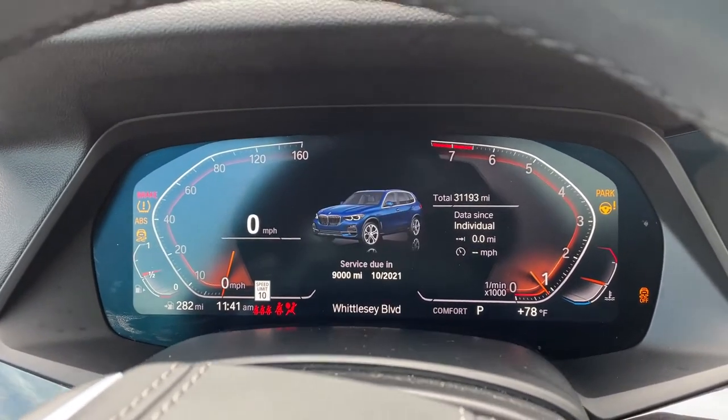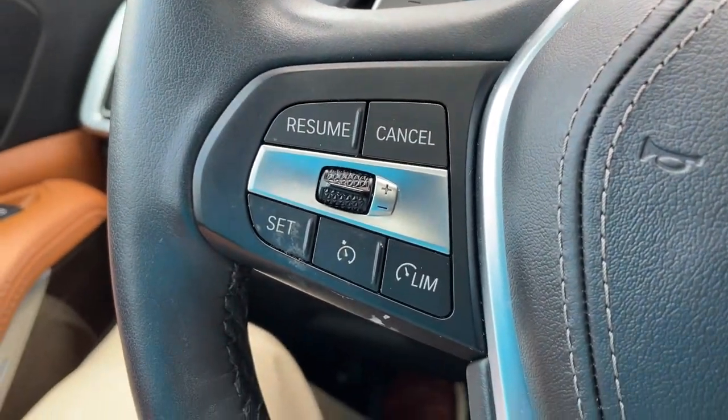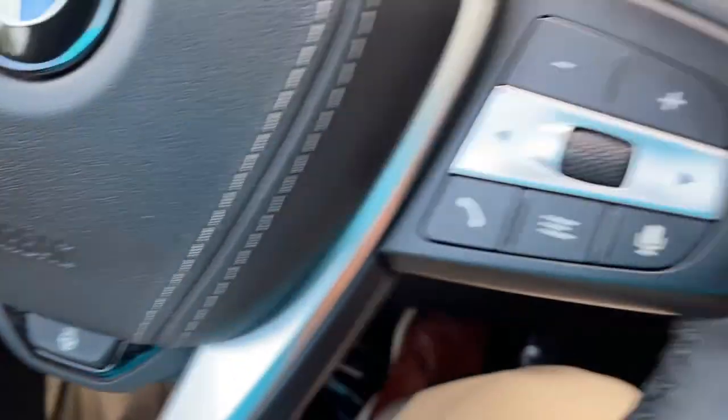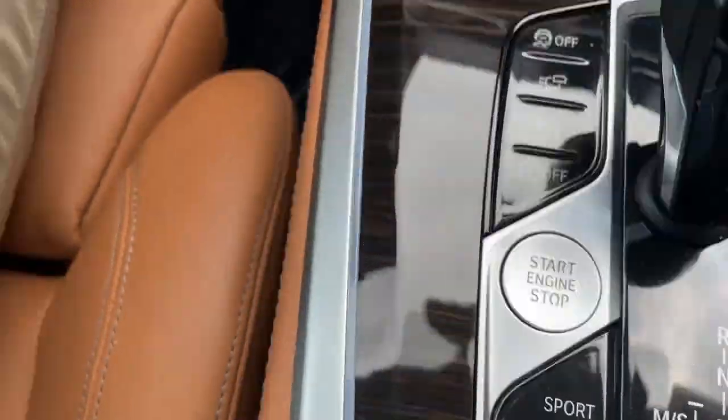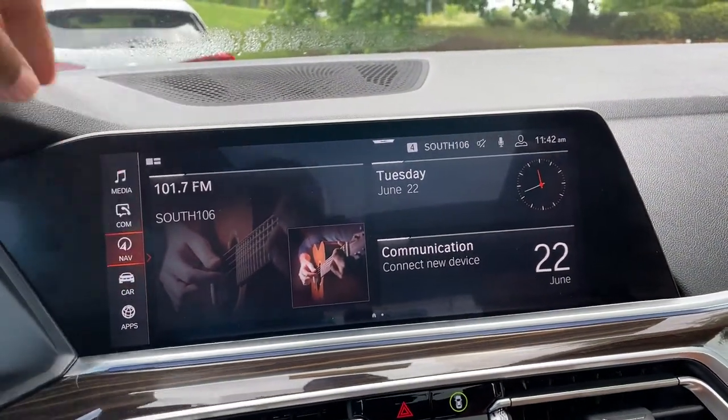We'll put it in drive mode. Completely digital instrument cluster, which is exclusive to iDrive 7. You've got your cruise control, heated steering wheel, Bluetooth and entertainment, and push button start. Then we have our iDrive screen — it is touchscreen and you do have navigation.